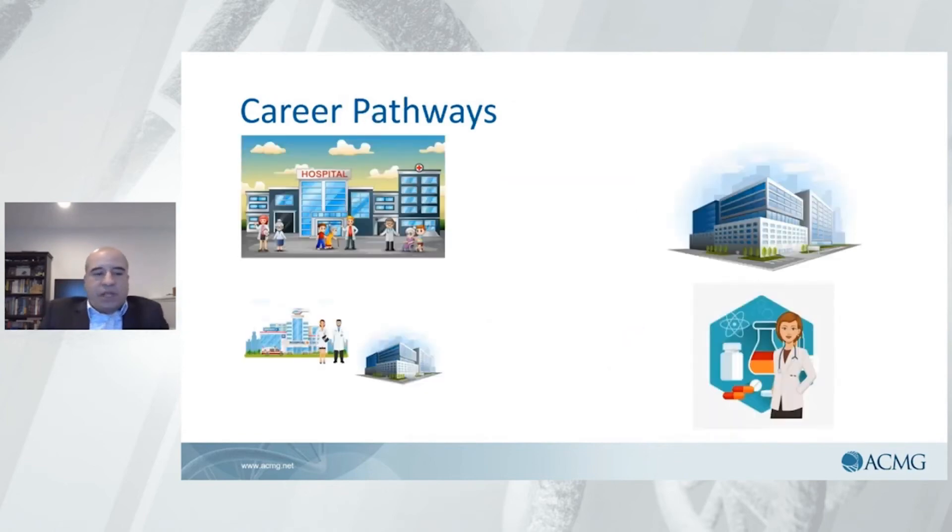Your career paths at the end could take you in four different directions. You could work in a pure academic institution that has its own genetics laboratory serving its own population, giving you the opportunity to do research as well as clinical interaction. Then there are hybrid organizations that have an academic institution front as well as a commercial laboratory reference site — so you get both an academic position and clinical laboratory work on the commercial side.